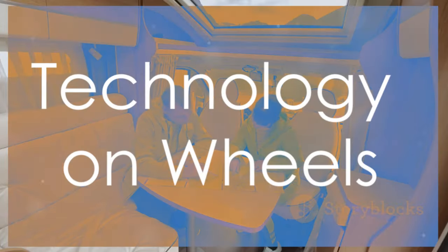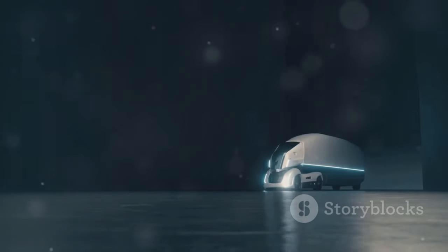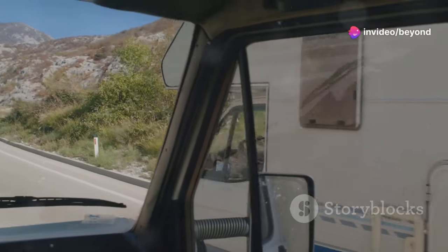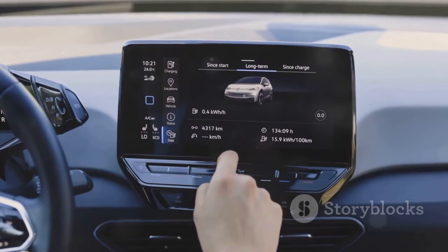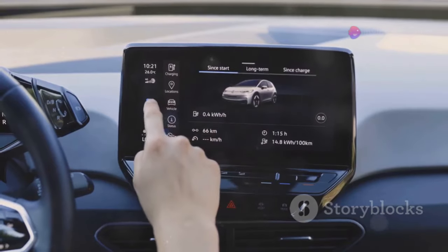Step inside and you'll enter a world of cutting-edge technology. The motorhome is equipped with Tesla's renowned autopilot system — imagine cruising down the highway, hands off the wheel, enjoying the scenery. This RV is also a smart home on wheels. Control everything from lighting and temperature to entertainment and appliances, all through a centralized touchscreen interface or even voice commands.